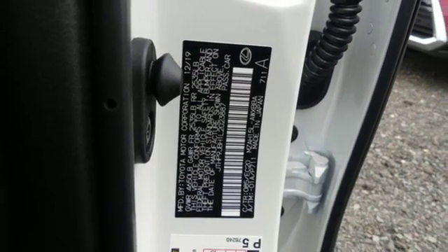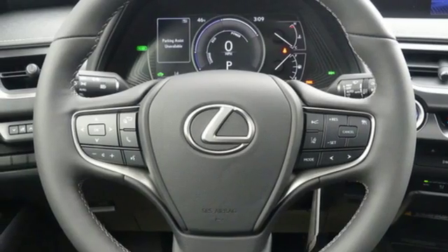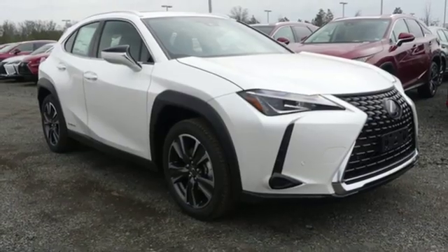Front and rear parking sensors, streaming audio, wi-fi hotspot, heated steering wheel, and power heated mirrors.